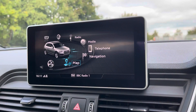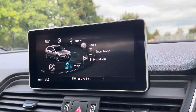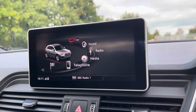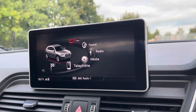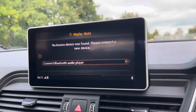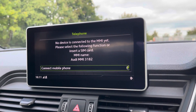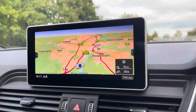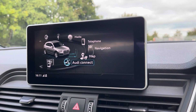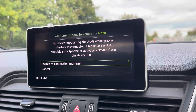We also have the optional 8.3-inch MMI Navigation Plus display screen, with the MMI controller dial on the centre console, which you can use to easily navigate through the system on the move without taking your eyes off the road. There are also shortcut switches for DAB digital radio, media controls with sources such as Bluetooth and auxiliary, and Audi's smartphone interface, allowing you to connect your device and stream your favourite music or podcasts.